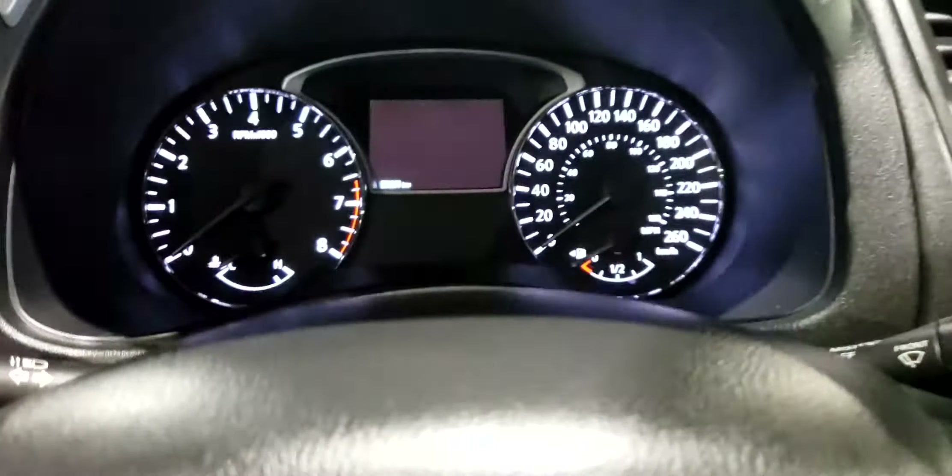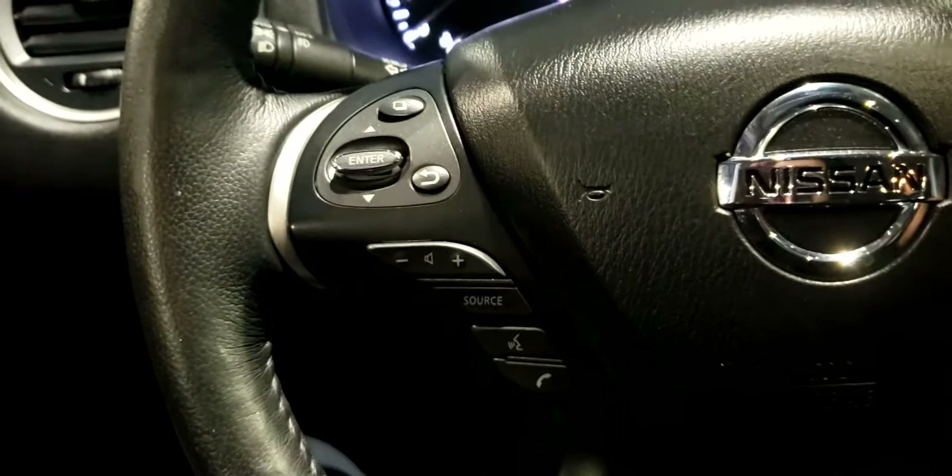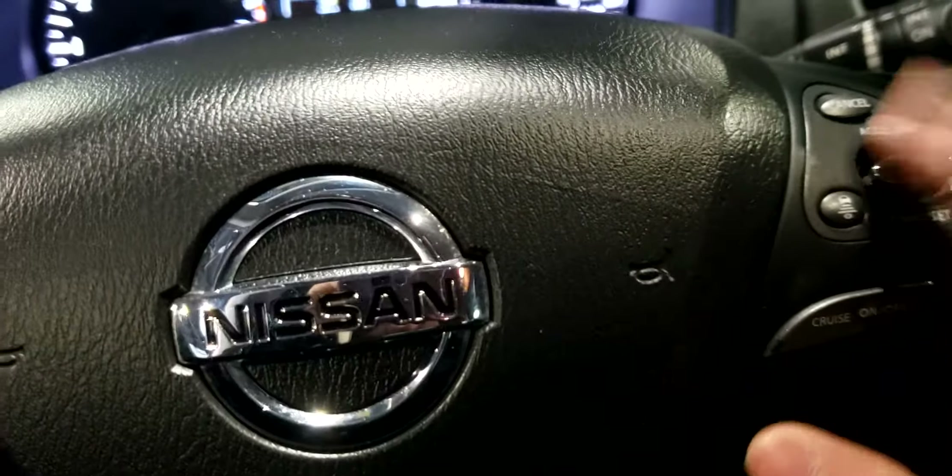You even have all your power window and mirror controls just along the door side. Your seat is also power adjustable. Hopping on in, you have a nice big info display and your steering wheel has all your media, Bluetooth, and cruise control buttons just along it.